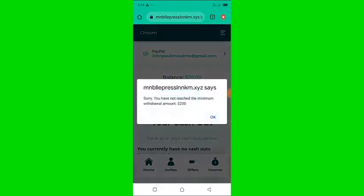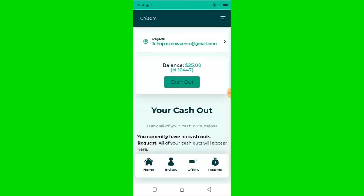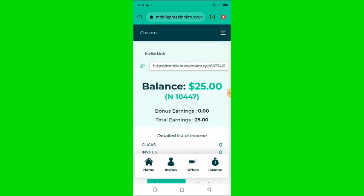As you can see, they said: sorry, you have not reached the minimum withdrawal amount, which is $200. Let's go back to the website's main page. As you can see, this money is not withdrawable — there is no way you can withdraw this money. There is no way this website will just give you money once you register.